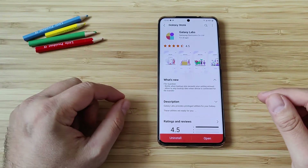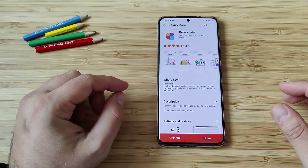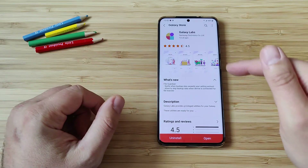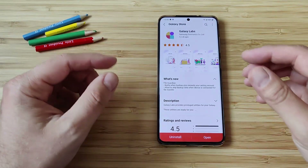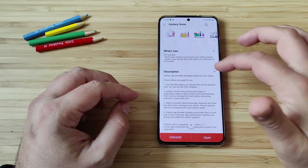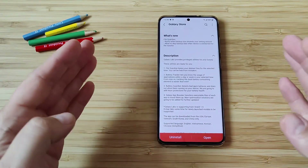Make sure that you check my video description. Just open this link directly from the browser on your phone and you're going to get directly to the Galaxy Store. Now let's install Galaxy Labs and check what kind of applications you're able to find inside. We already know that there are four of them.